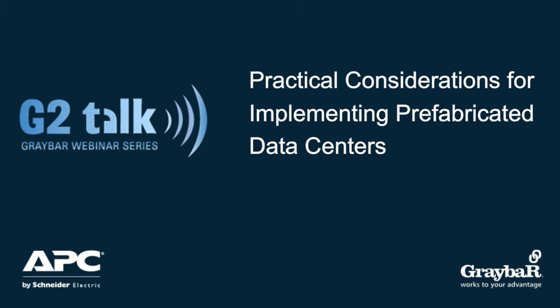Good morning, everyone. Hope everyone's having a good week. We have only one more day until we're TGIF here. Good morning. Hope everyone's doing well. My name is Steve Lieberman, and I'm a national product manager with Graybar.